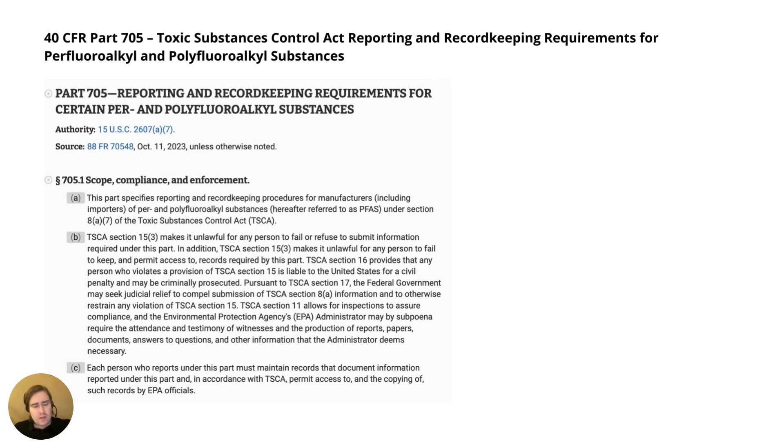Something more recent, also under TSCA, is 40 CFR Part 705, which can be accessed under the ECFR. It's public information that provided an updated list concerning reporting and record-keeping requirements for PFAS substances, if these are used in your manufacturing processes.